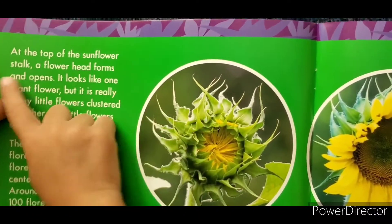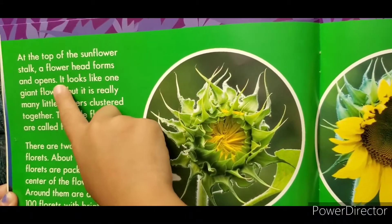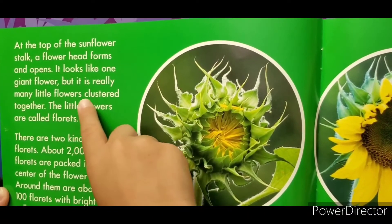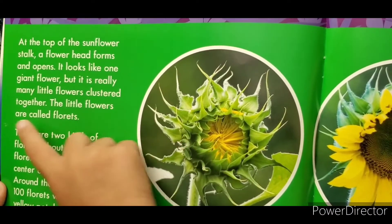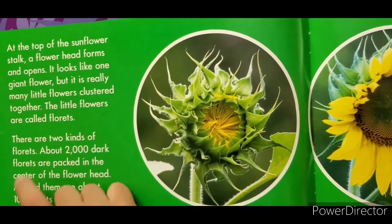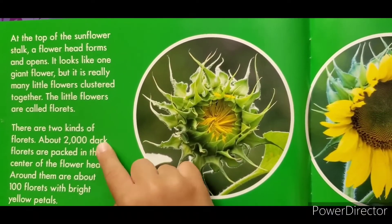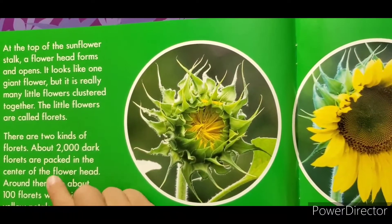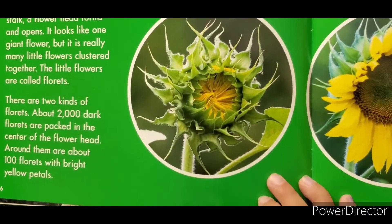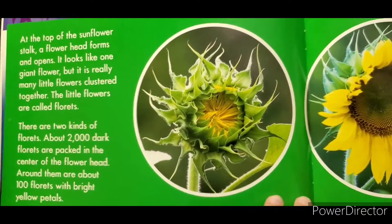At the top of the sunflower stalk, a flower head forms and opens. It looks like one giant flower, but it's really many little flowers clustered together. The little flowers are called florets. There are two kinds of florets. About 2,000 dark florets are packed in the center of the flower head.